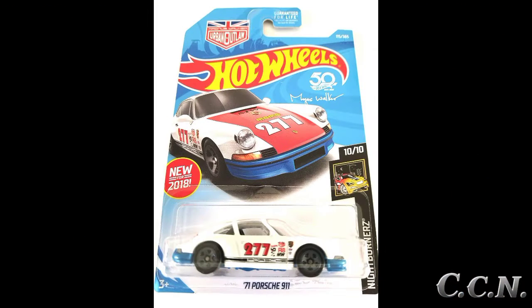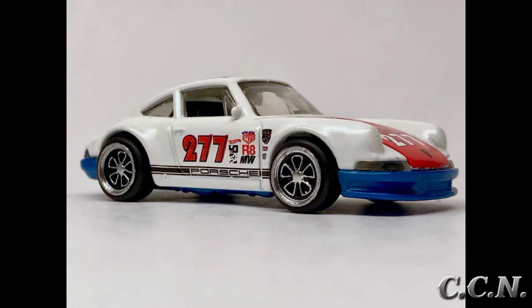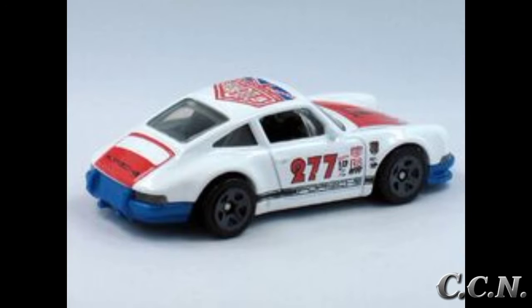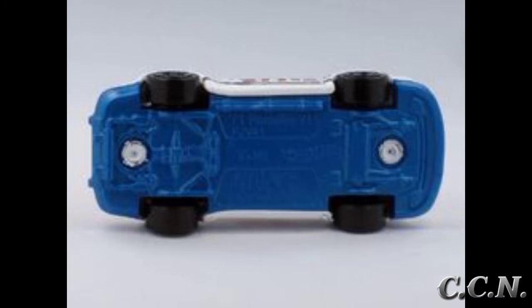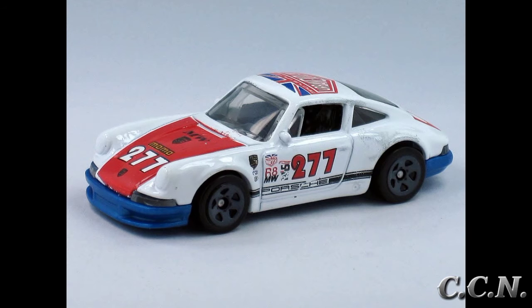The next variation is also part of the Nightburner series, with collector number 235 out of 365. This one is white and blue with the same tampo as the previous one, and the same interior and window color as the previous variation. It has chrome orange 5SP wheels.